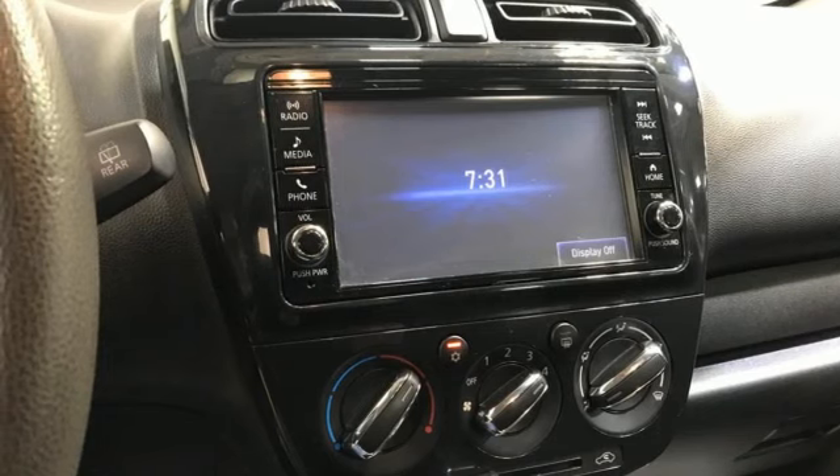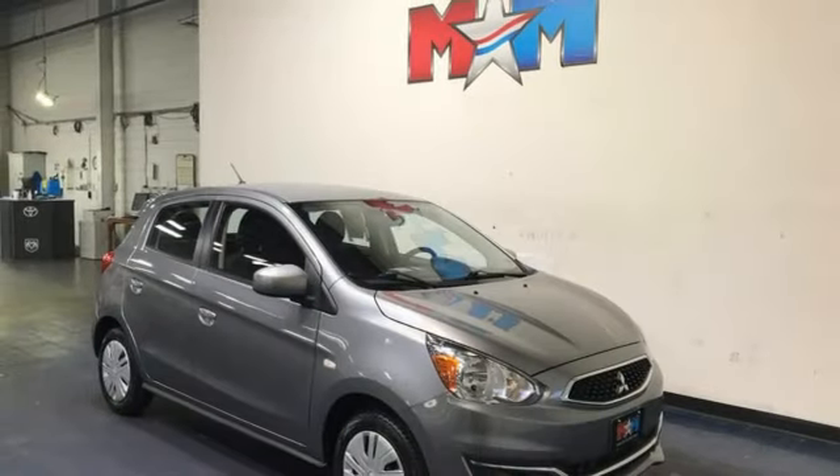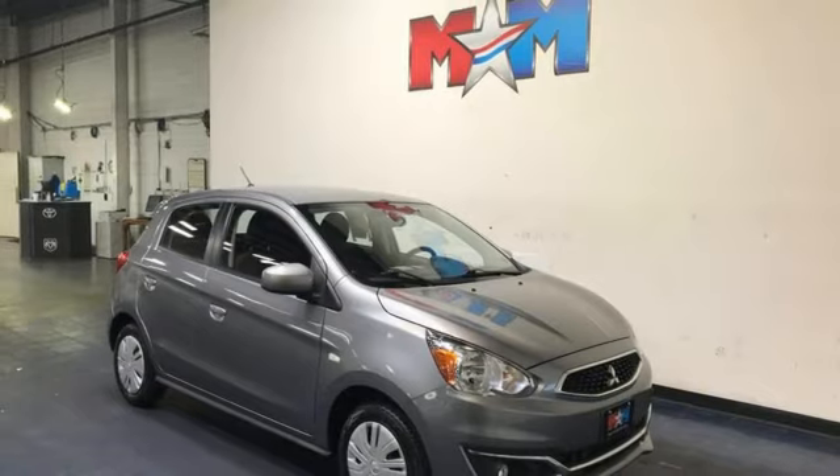Find your own lane in this Mitsubishi. Someone's going to drive this fantastic vehicle off the lot — it should be you. Test drive it today.